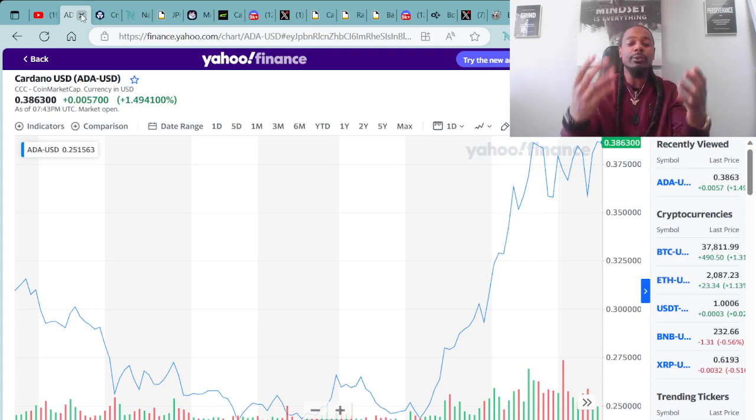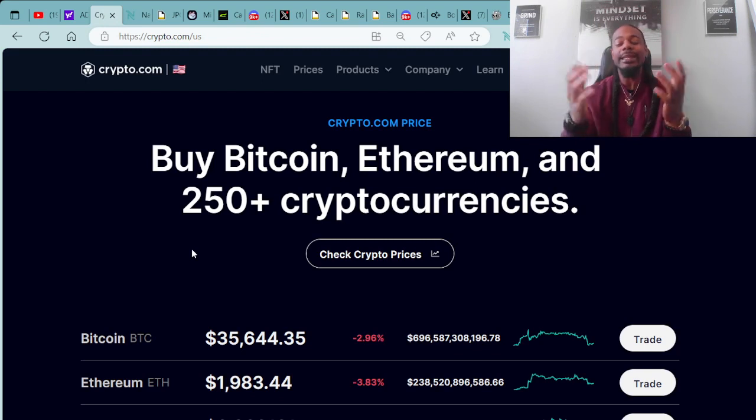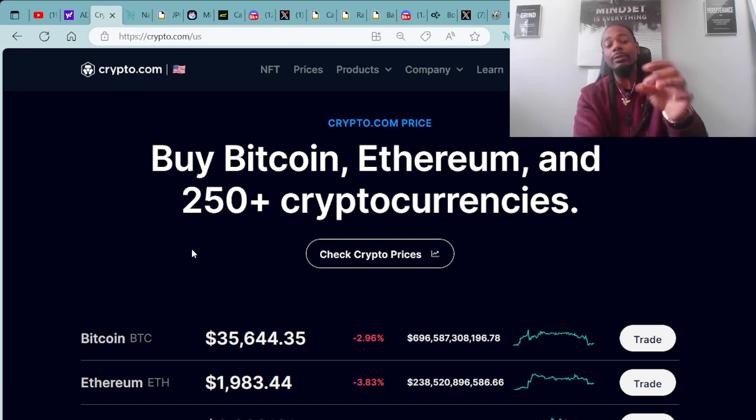Of course, we always go over the cryptocurrency ADA, which was built on the Cardano blockchain. Right now you can purchase ADA for around $0.38 to $0.39. I purchased my ADA and all other cryptocurrencies over at Crypto.com. It's available on your computer as well as your mobile phone.